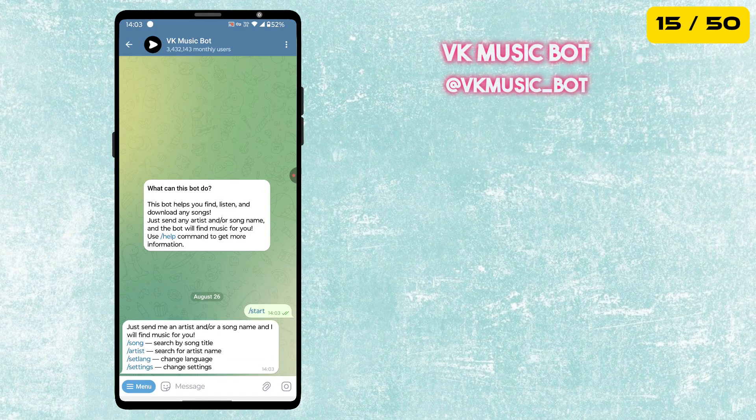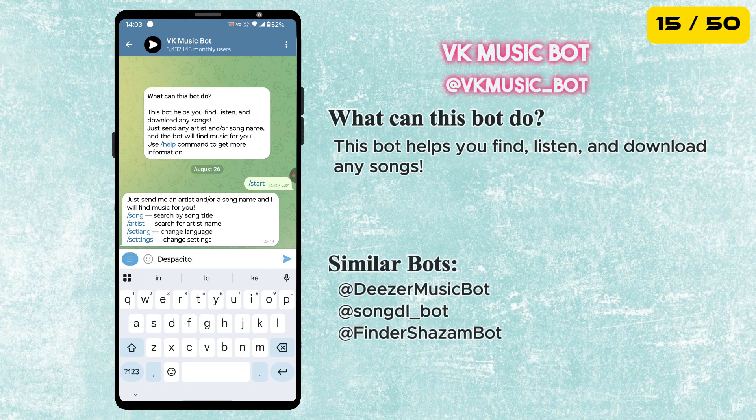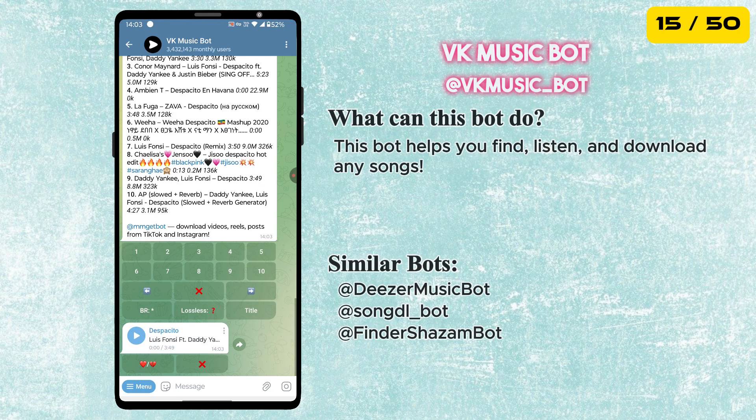Next is the VK Music bot. This bot helps you find, listen, and download any songs. Just send any artist or song name, and the bot will find music for you.